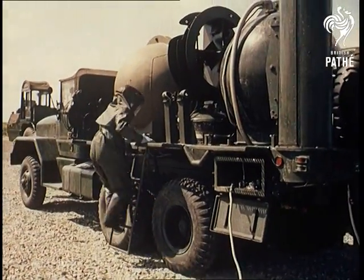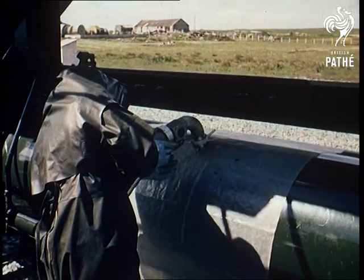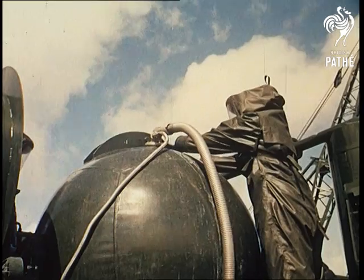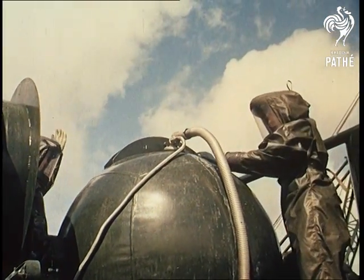Although ski jumping obviously conforms to the principle that what goes up must come down, that doesn't hold true in the light of modern scientific achievement. Today, in the midst of the space race, such things as a state of weightlessness are common knowledge.